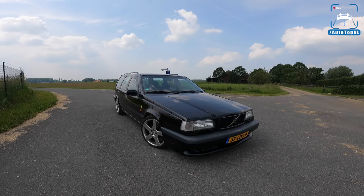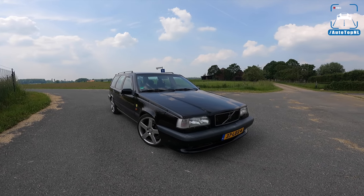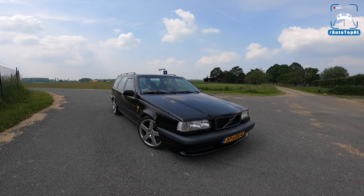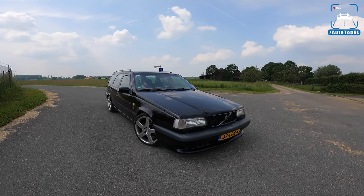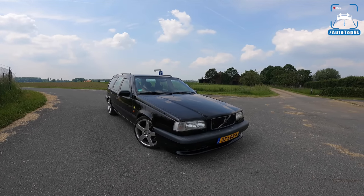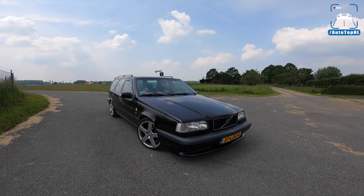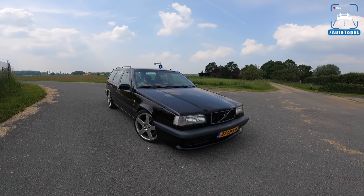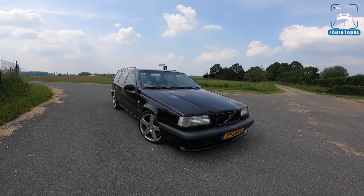What's up ladies and gentlemen, and welcome to this POV review by AutoTopNL. My name is Max, and today we've got another viewer's car. Martijn and I were really happy when we got this application because we absolutely love this car. This is Maurice's 1997 Volvo 850R.